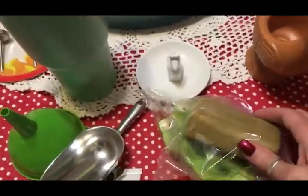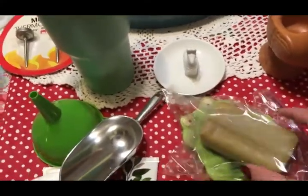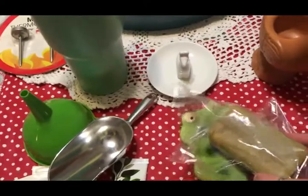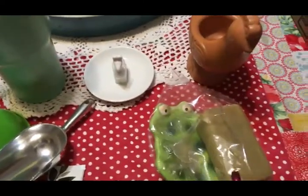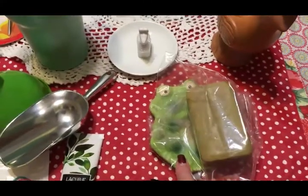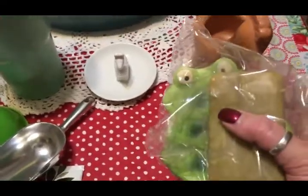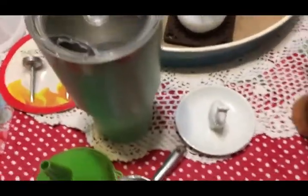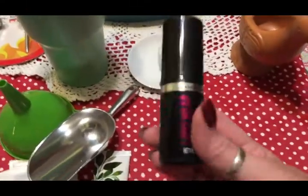This is a bar of soap — I don't even remember what it's about but it's really nice. I'll probably keep the soap. This is a soap dish, so I'll keep the soap, wash the soap dish, and then donate the soap dish. I'm not going to put this in the box yet because I need to take care of that first.